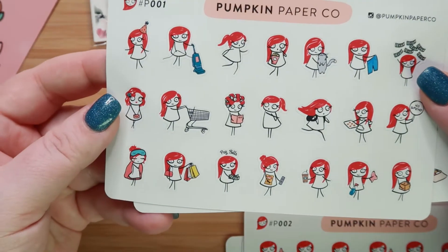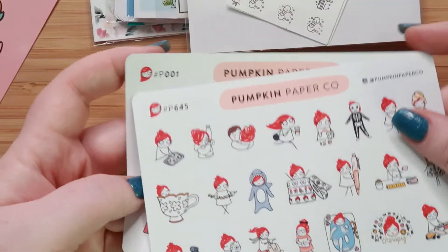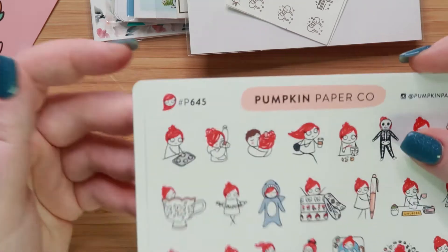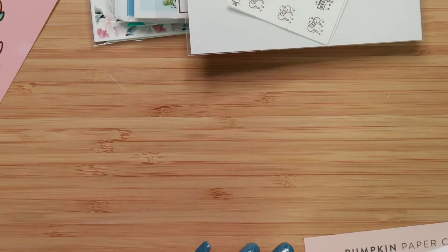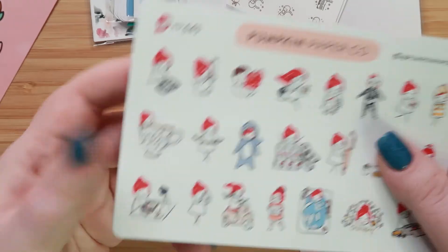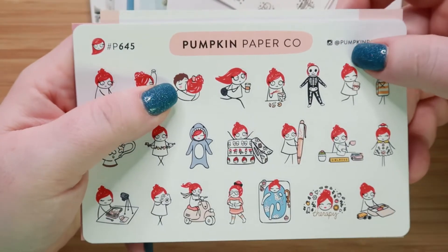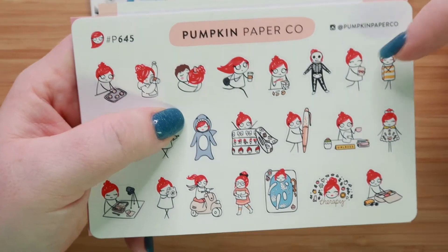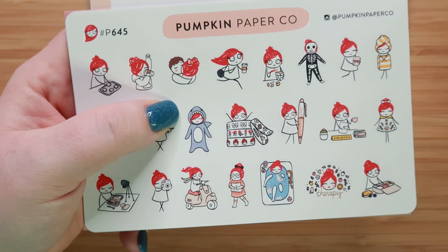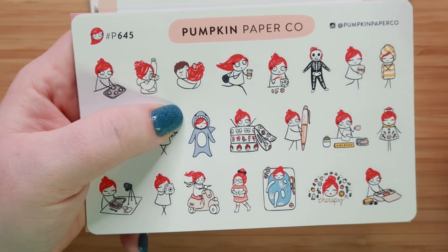I've almost completed using both of these sheets, so I thought I'd go ahead and replenish those. And that's all I have from Pumpkin Paper Co. Love this company. She's usually really quick on shipping to you. And if you join her Facebook group, she sometimes does what she calls custom Taras, where she designs one of these little guys just for you. It doesn't get printed in a sticker, but you get the digital version. And I think that's really neat.